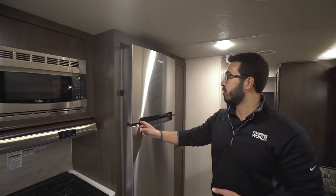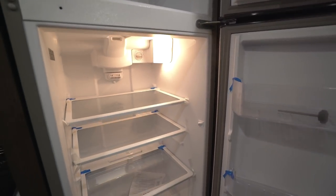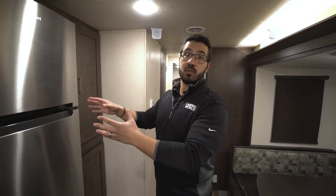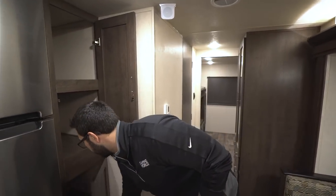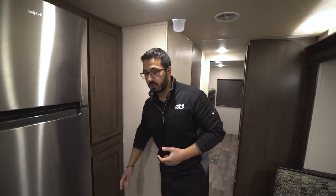Then you have the beautiful Whirlpool residential fridge-freezer — a ton of space in here. Bear in mind this runs off electric only, so you'll need a generator or shore power. There is a dedicated inverter just for this refrigerator, so as you're going down the road everything stays nice and cool and you won't have food spoiling. Right over here is a nice large pantry — this really sets it apart and gives you all that storage space you need for your food.